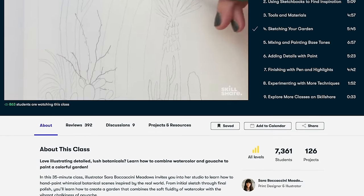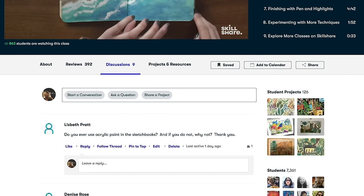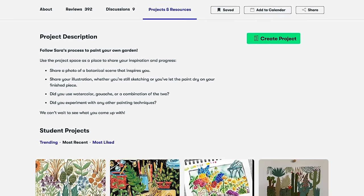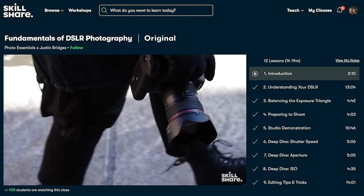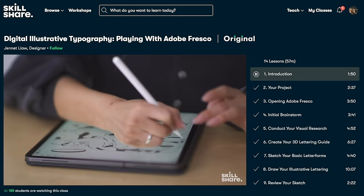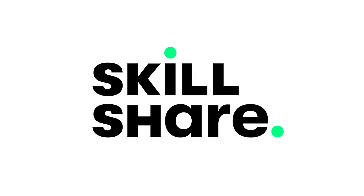Skillshare is curated specifically for learning, meaning there are no ads and they're always launching new premium classes, so you can stay focused and follow wherever your creativity takes you. It's less than $10 a month with an annual subscription. This is a service that I genuinely use, and there's no better time than now to follow a passion and develop new creative tools for yourself. The first 1,000 of my subscribers to click the link in the description will get a free trial of Skillshare's premium membership so you can explore your creativity. Don't wait — check out Skillshare today.